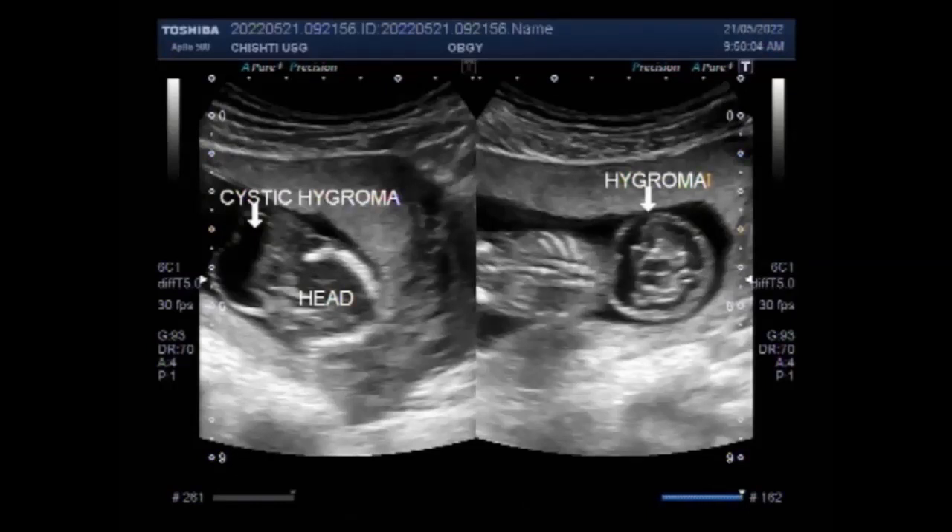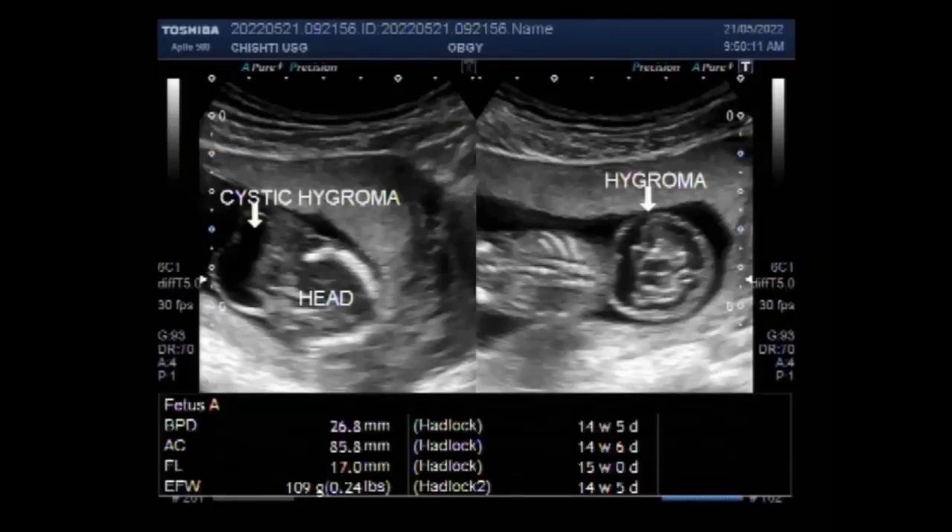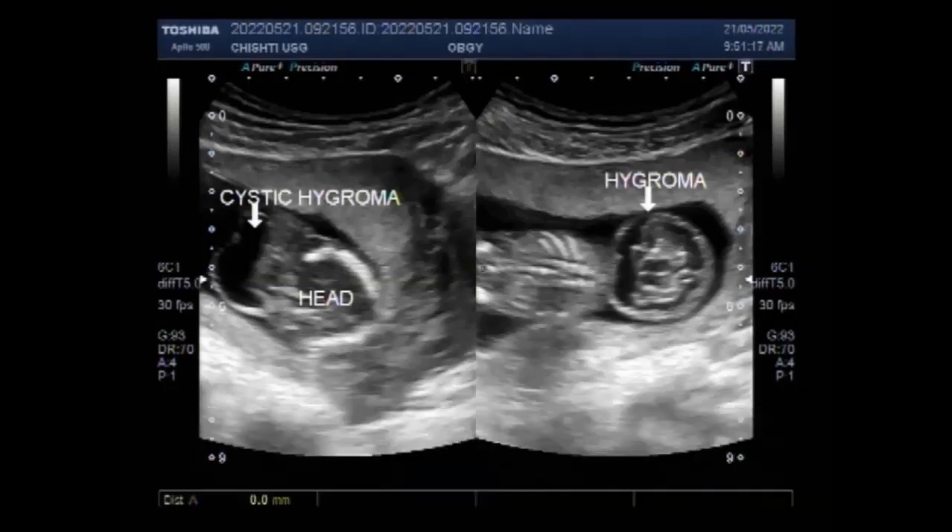Cystic hygroma is an abnormality of the vascular lymphatic system characterized by the development of distended fluid-filled spaces, typically affecting the fetal neck. In 80% of cases, based on the presence of septation, it can be classified into septated or non-septated cystic hygromas.